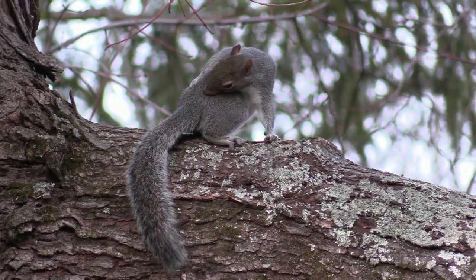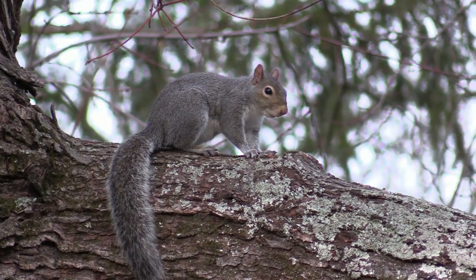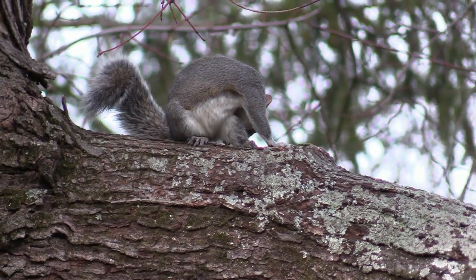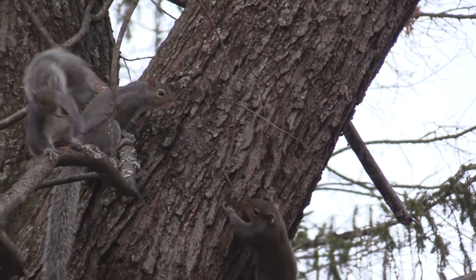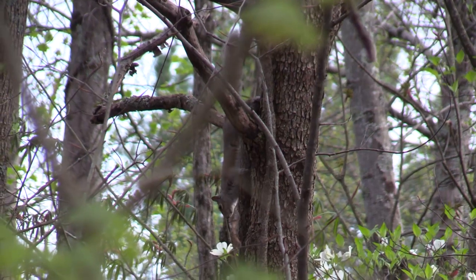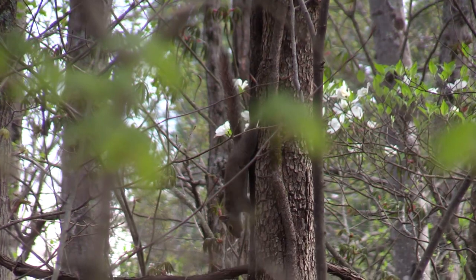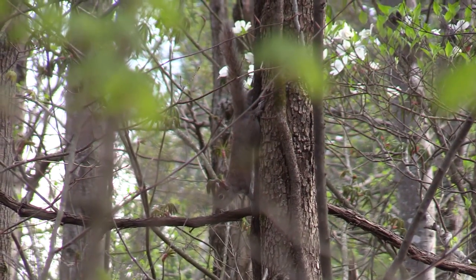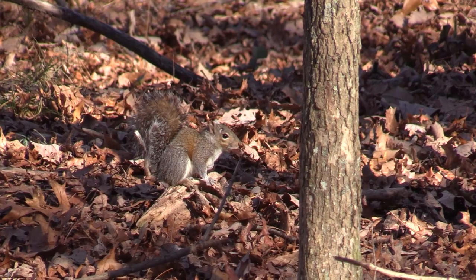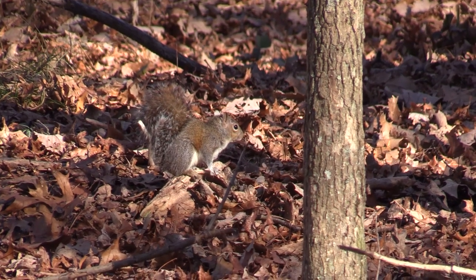The squirrel is a true forest animal, and it only feels really safe in the trees, where it spends time grooming its lush winter coat. It is a famously proficient climber. Its ability to rotate its hind feet allows it to descend head first along vertical trunks. But while on the ground, the squirrel is all eyes and ears, ready to jump at the least sign of danger.